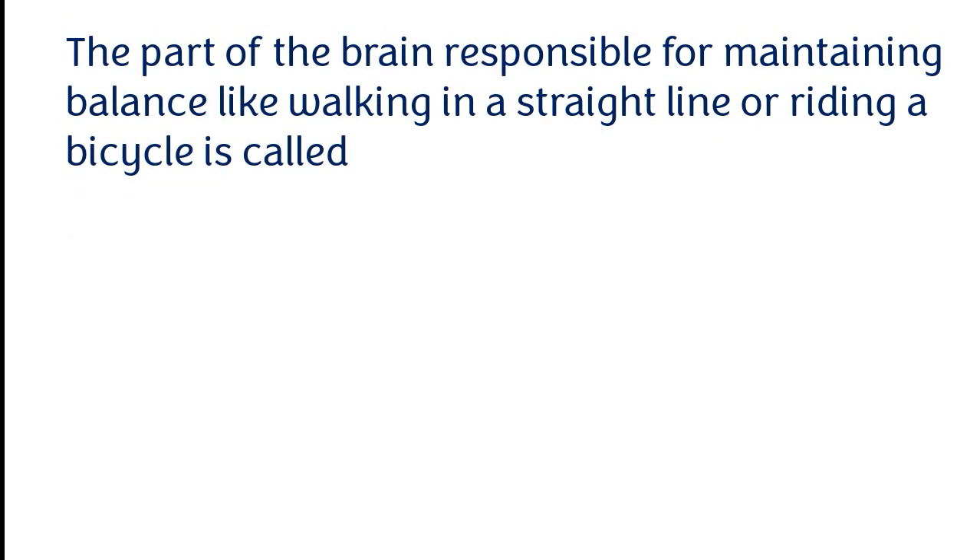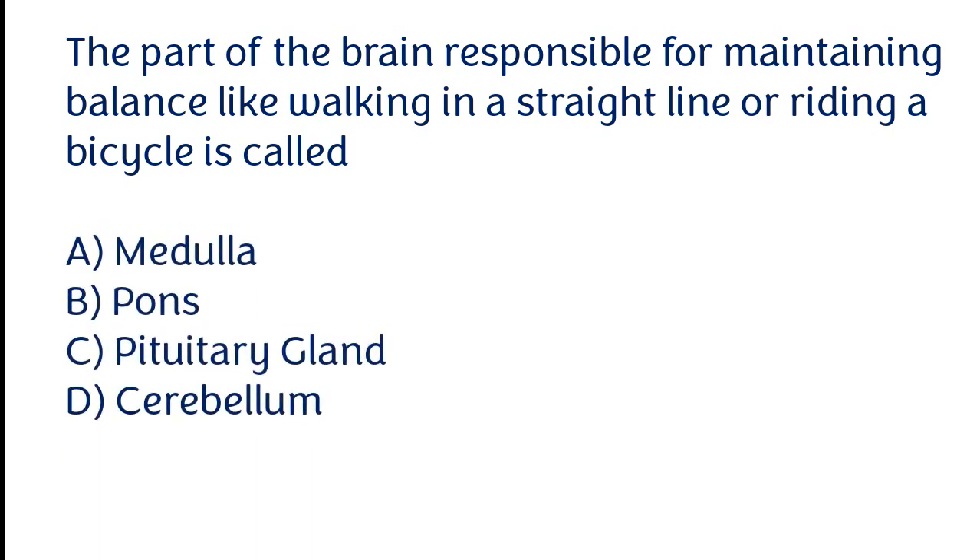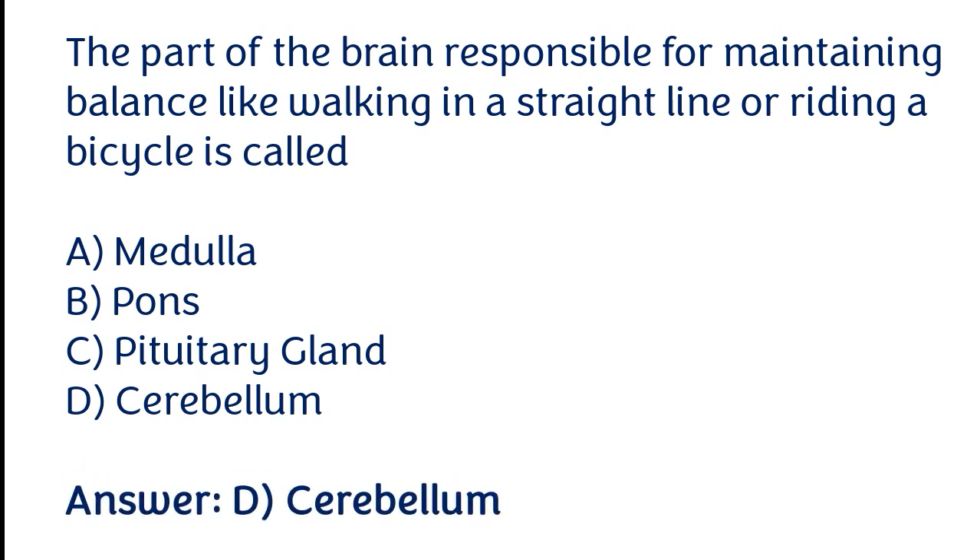The part of the brain responsible for maintaining balance, like walking in a straight line or riding a bicycle, is called: medulla, pons, pituitary gland, cerebellum. The correct answer is option D. The part of the brain responsible for maintaining balance is called the cerebellum.